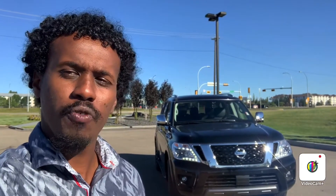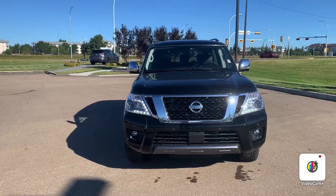Hello, this is Abdallah from Northside Nissan. Behind me is the 2020 Nissan Armada Platinum. I just want to do a quick video to show you all the cool features it has.